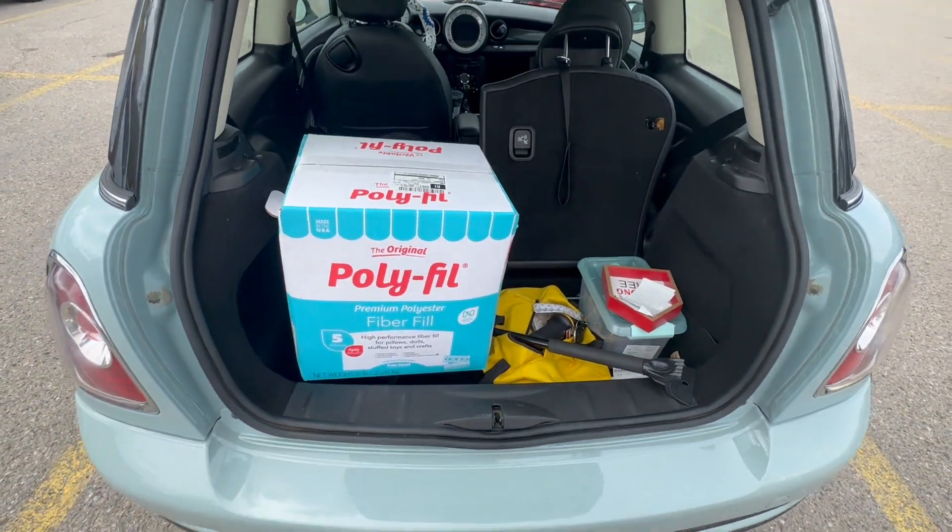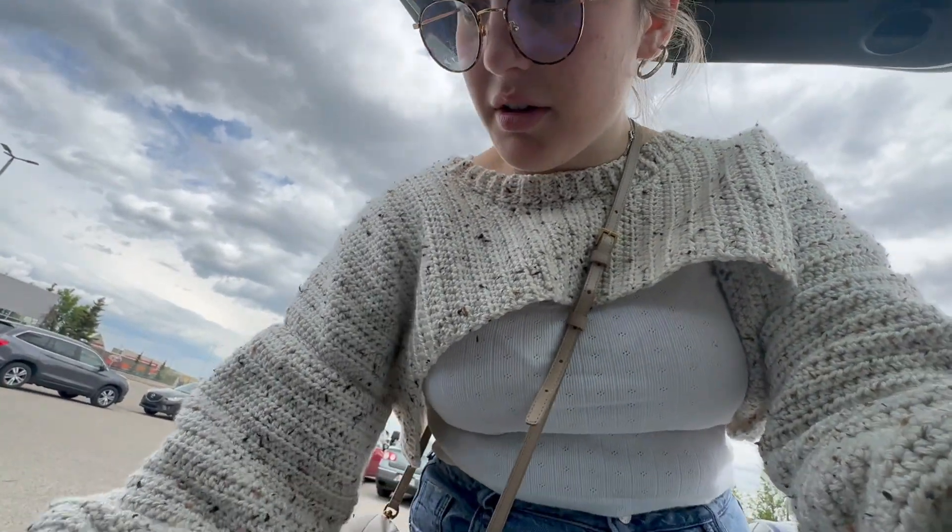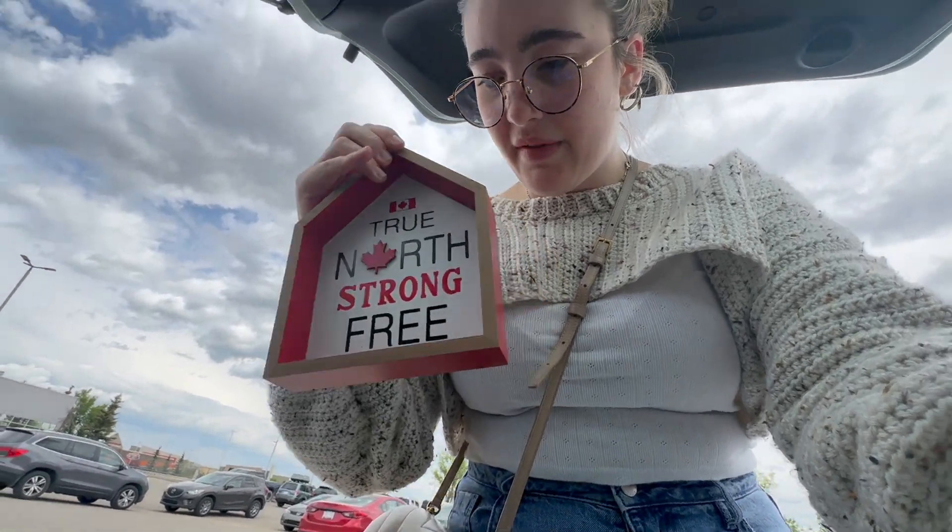We have secured the five-pound thing of polyfill that literally fills my trunk. I also got this for my flat next year, and I got a coupon.